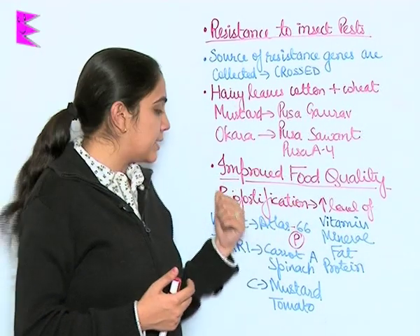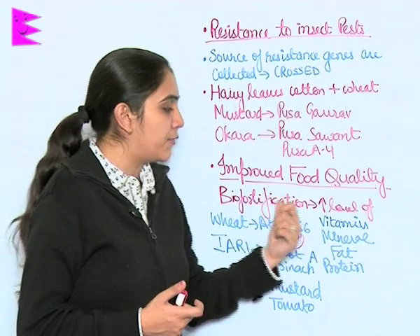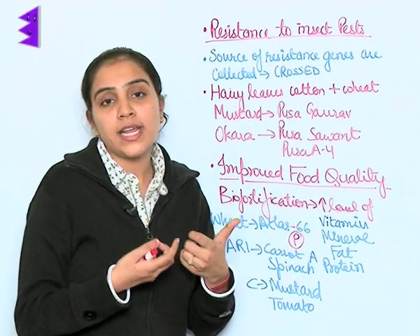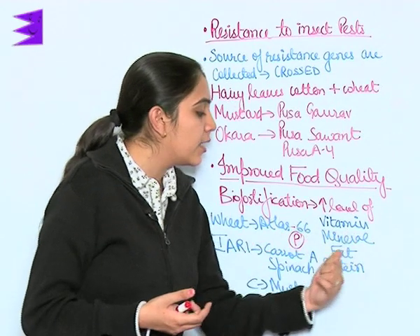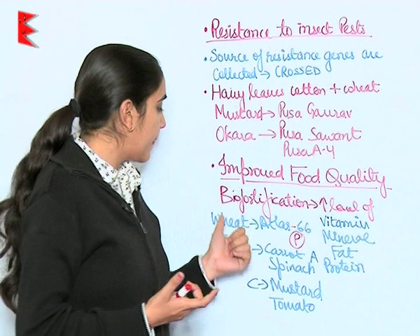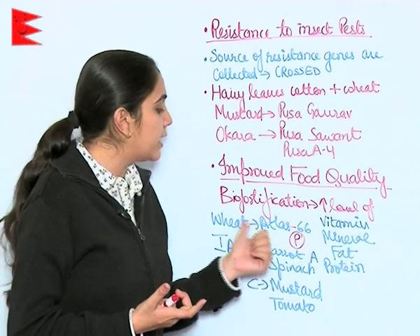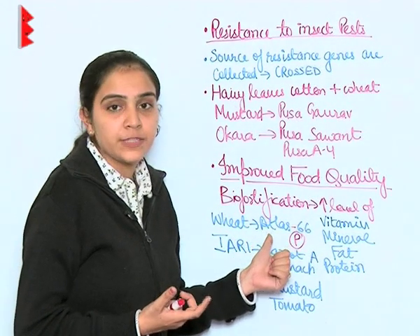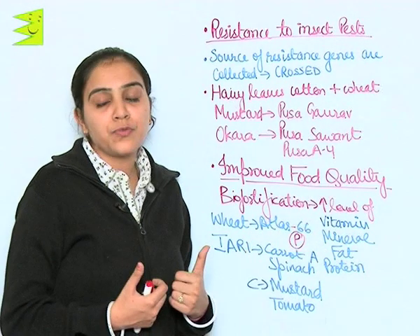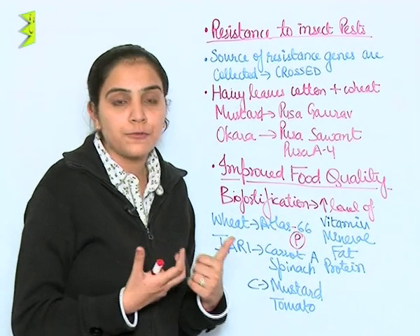Improved food quality is achieved through biofortification, which means increasing or raising the level of vitamins, minerals, fats, and proteins in the crop. For example, a new variety of wheat named Atlas 66 has been produced, which is found to have a high amount of protein.